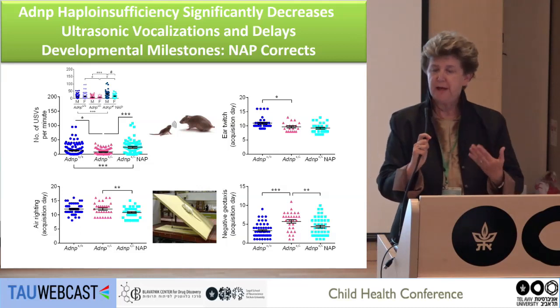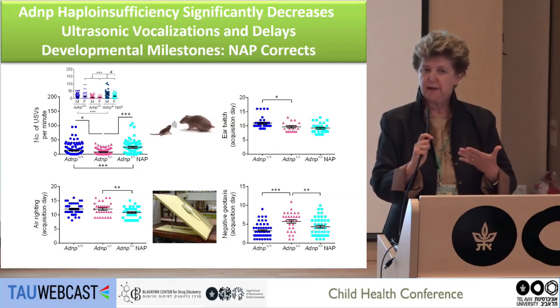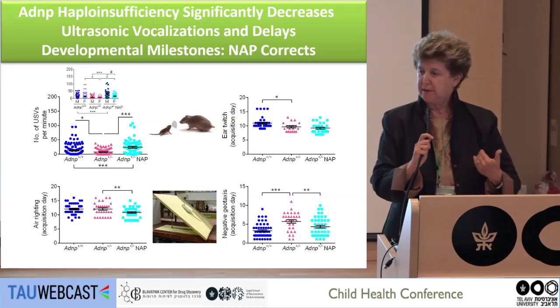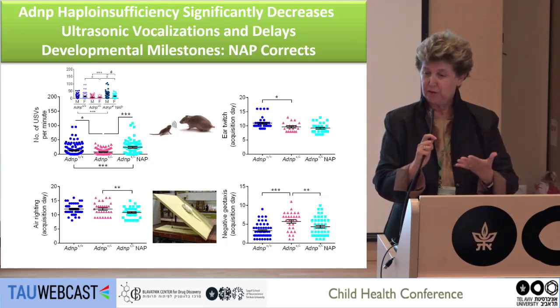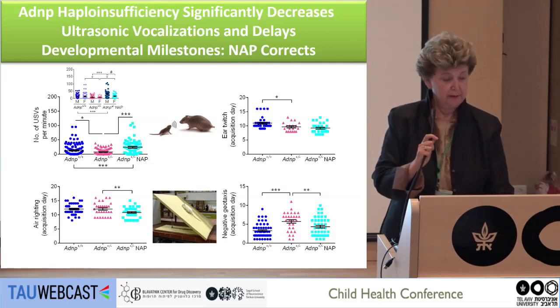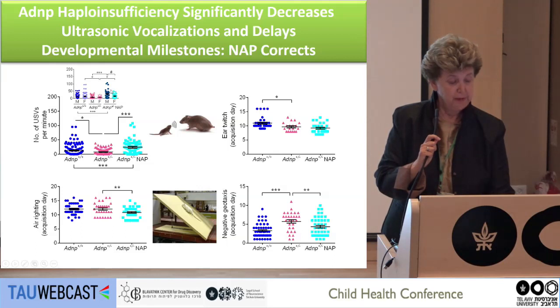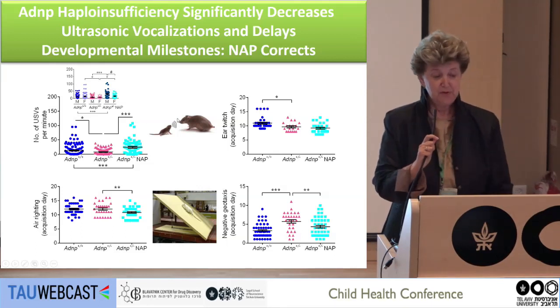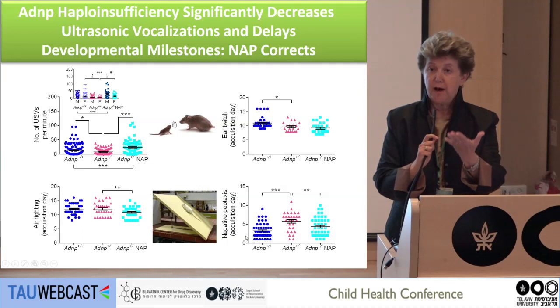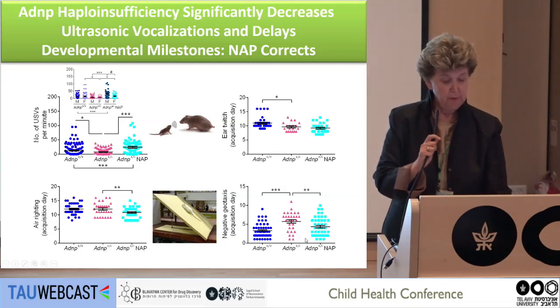We also looked at behavior — how synaptic dysfunction correlates with behavior and whether we can correct it. We looked at developmental vocalizations: how pups call their mothers. If they have too little ADNP, they don't call, but if we give them NAP, they do. We also looked at developmental milestones, such as negative geotaxis — the mouse must go up rather than fall down. The normal animals acquired the behavior earlier than mice with only one copy of ADNP. When we treat them, they are better. About 170 mice participated in this study.